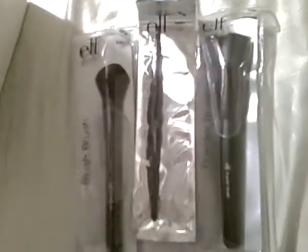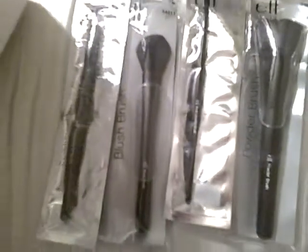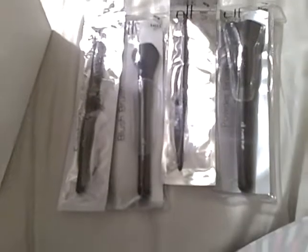First thing in here was the set of brushes, so I have several brushes to try out. I don't know what this is — let's look. Oh, it's a brush holder, so I'll get to put all my brushes in a holder. How nice!